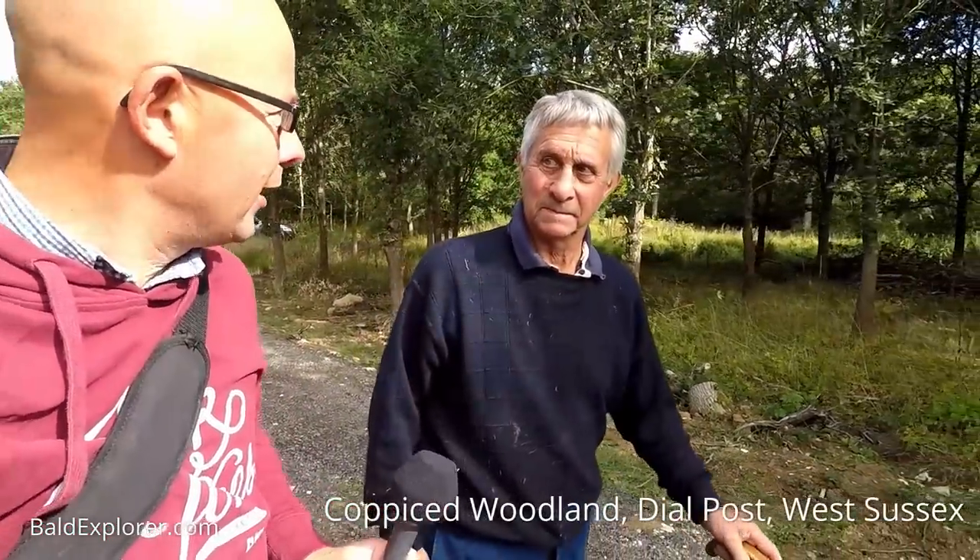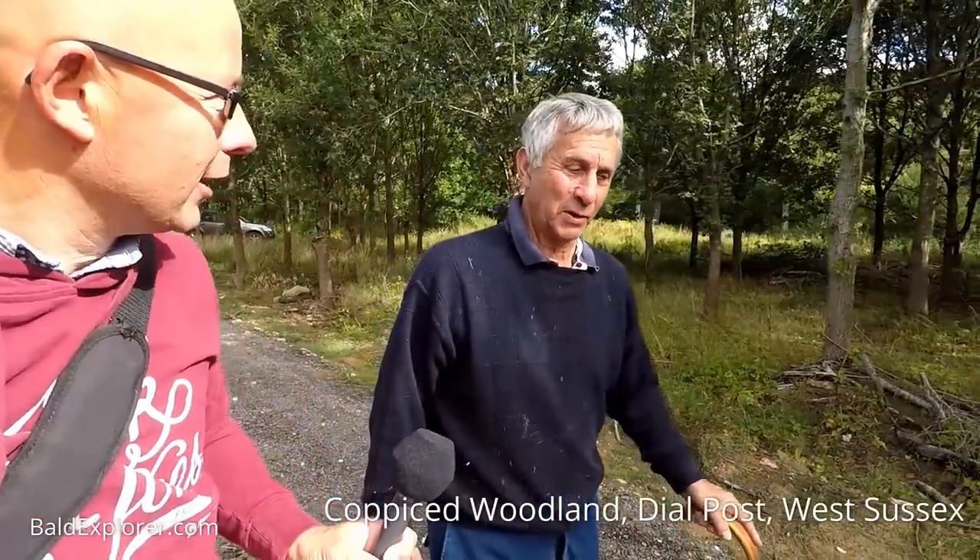Hello, I'm Richard Vobes, the Bald Explorer, out on another walk and I'm again with Richard Verrill. This time we're not looking at West Grinstead Church, which we did and everybody seemed to enjoy that video. We've come because you told me that you have some woodland and you are managing it in the old traditional way of coppicing, and I'm very fascinated to learn more about that.